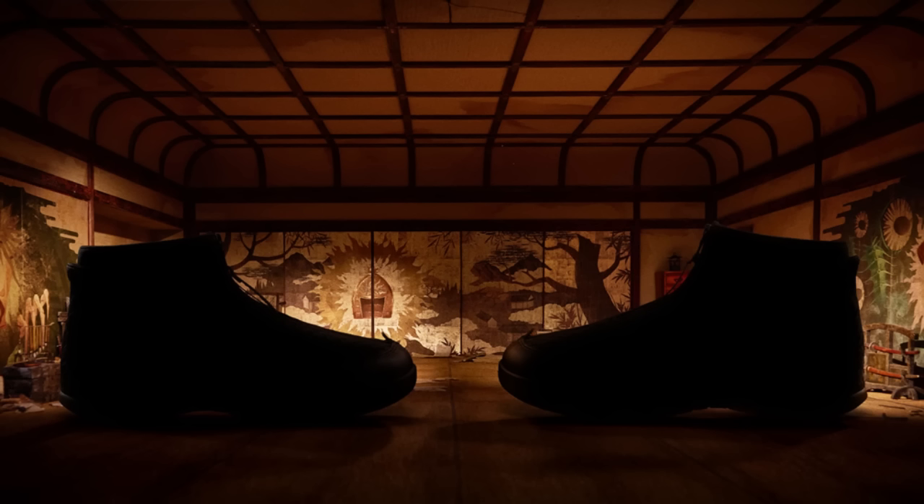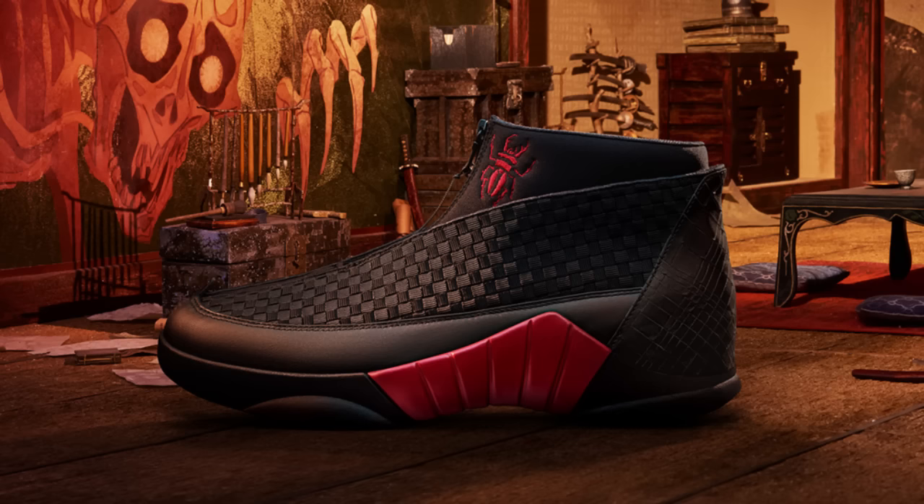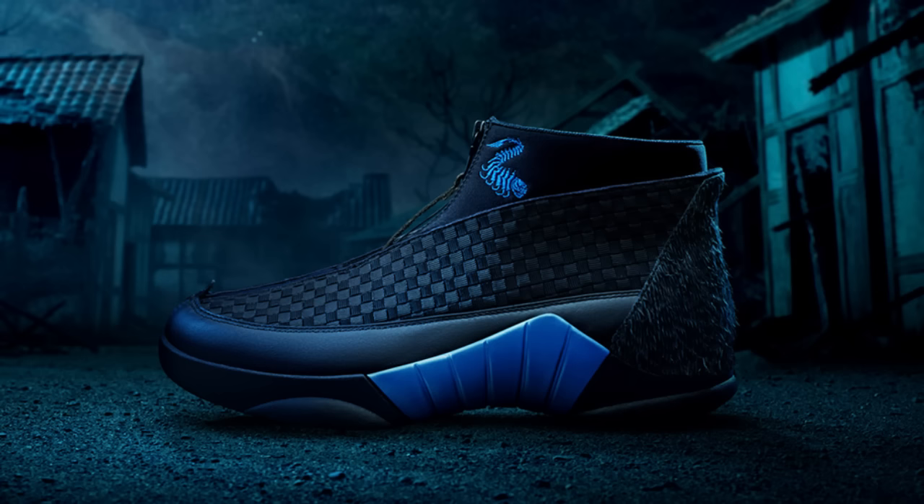Nike unveiled their fourth collaboration with animation studio Laika to celebrate the upcoming movie Kubo and the Two Strings. Following the Coraline Dunks, the Paranorman Foams, and the Box Troll Roshis, this is the Kubo Jordan 15, designed by Tinker Hatfield. Featuring a modified ankle collar, only 250 pairs of this Jordan 15 will be available to win by playing an online action game on the Kubo Movie website.